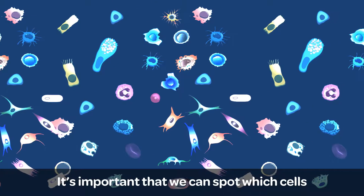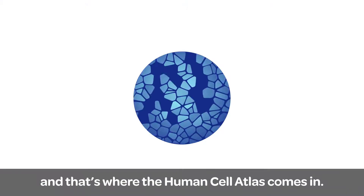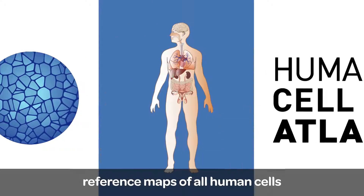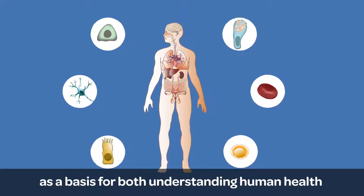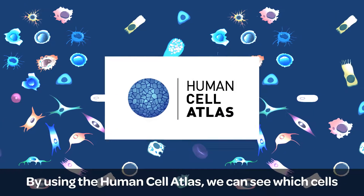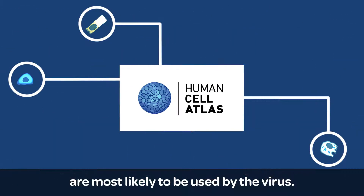It's important that we can spot which cells are most vulnerable to COVID-19, and that's where the Human Cell Atlas comes in. The Human Cell Atlas aims to create comprehensive reference maps of all human cells — the fundamental units of life — as a basis for both understanding human health and diagnosing, monitoring and treating disease. By using the Human Cell Atlas, we can see which cells are most likely to be used by the virus.